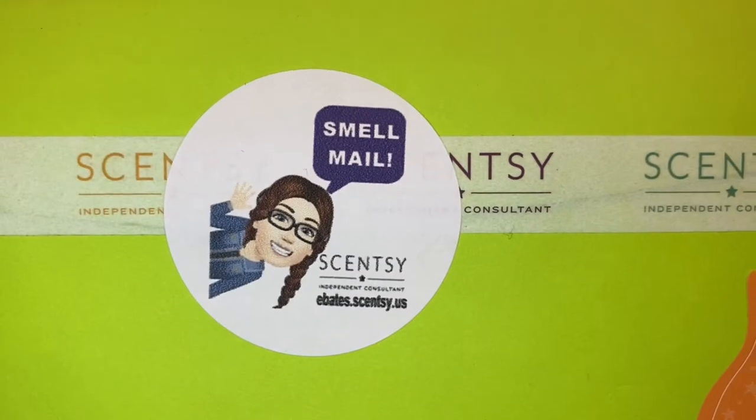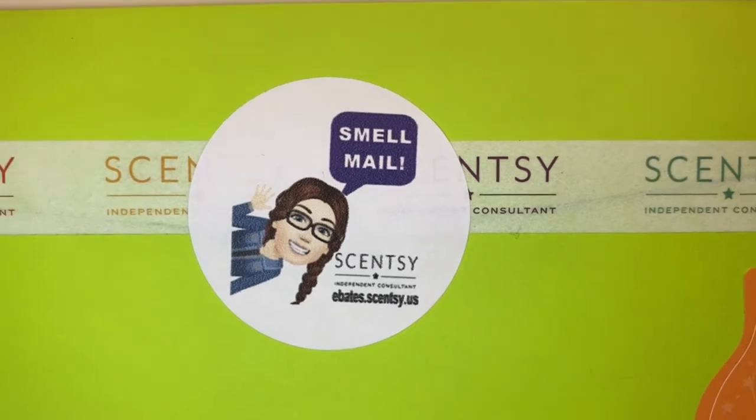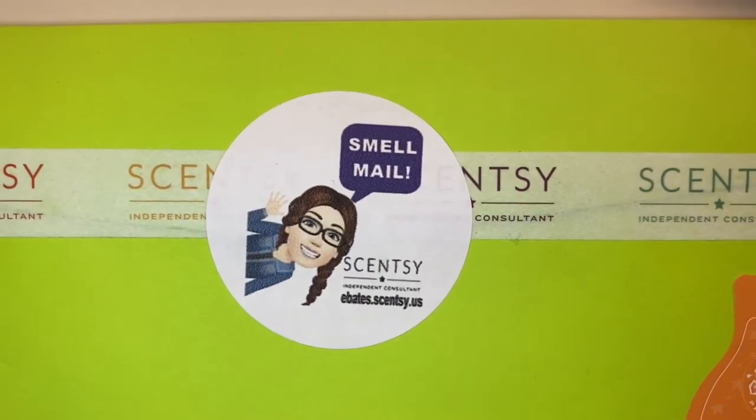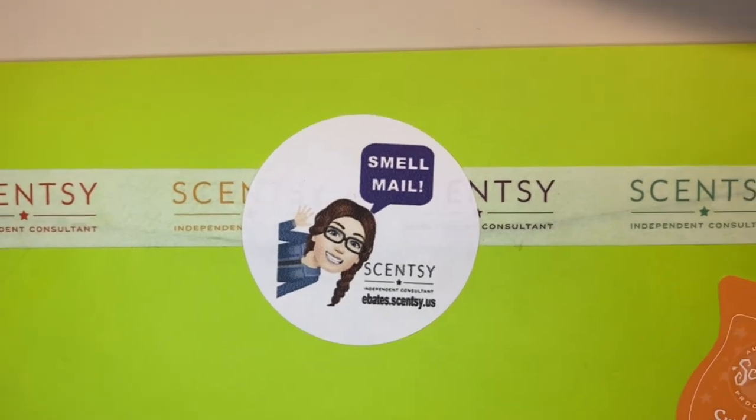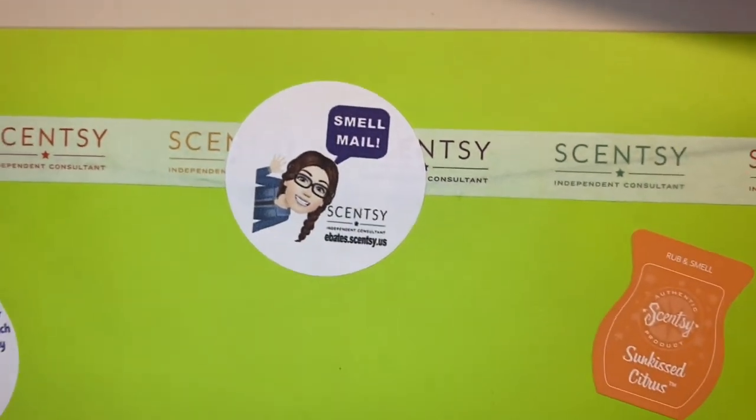Hey guys, Elisa here. I have been revamping and working on my thank-you mail — that's what I send to anybody who orders on my personal website. I send them out a little goodie in the mail. I thought I would share with you: what does your thank-you mail look like? Do you send thank-you mail for anybody who orders off of your website?